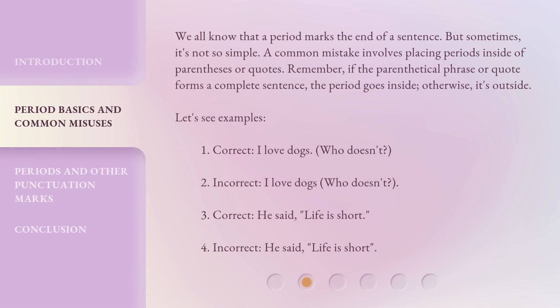We all know that a period marks the end of a sentence. But sometimes, it's not so simple. A common mistake involves placing periods inside of parentheses or quotes. Remember, if the parenthetical phrase or quote forms a complete sentence, the period goes inside. Otherwise, it's outside. Let's see examples.